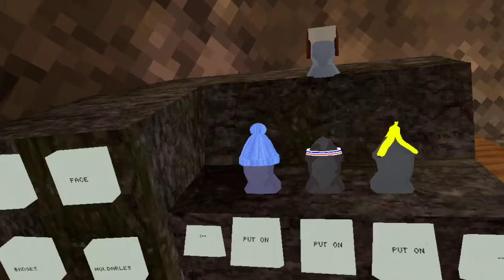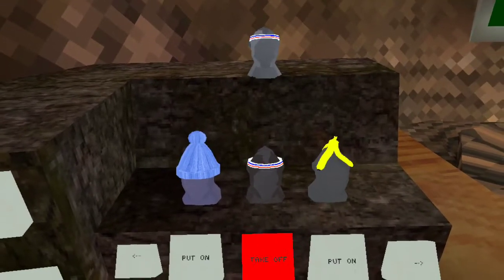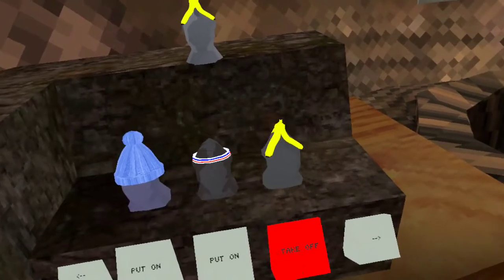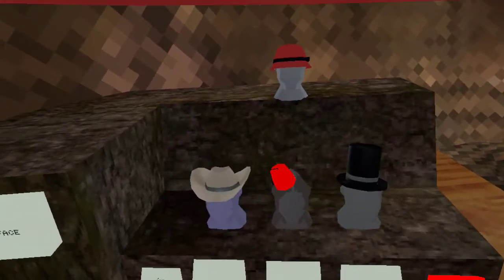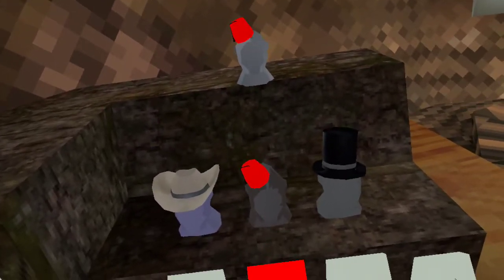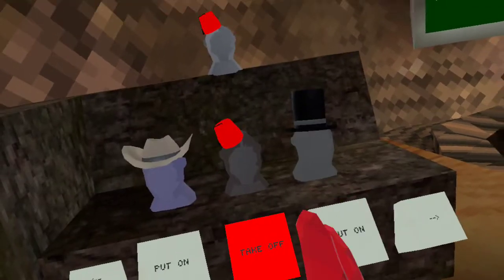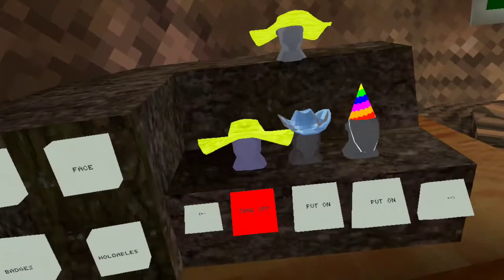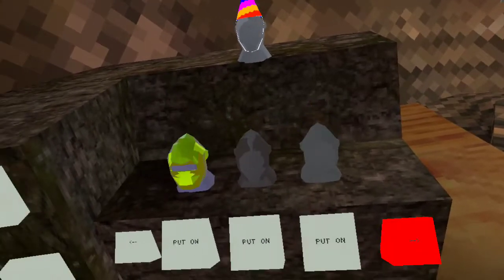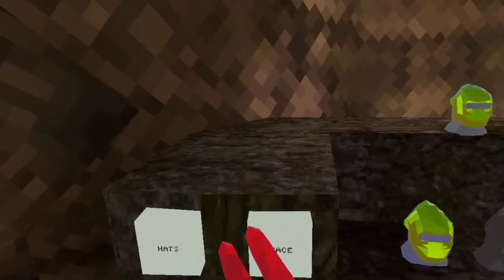I also have headphones, Russian hat, blue sweatband, banana, coconut, sun hat, red hat, cowboy hat, red fez hat, top hat, yellow hat, metal hat, party hat, and golden head. That's not all of them — I'm going to show you the last three hats at the end.